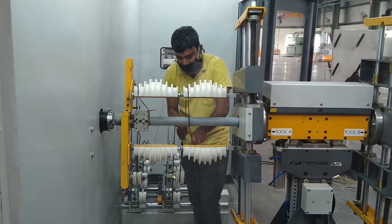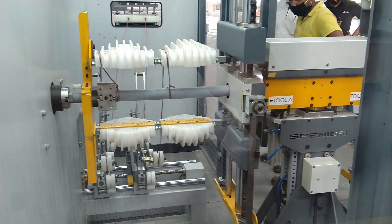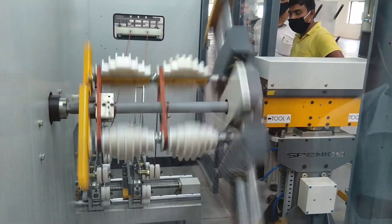The machine can handle coils from 150 mm to 1500 mm in length. Coil length can be adjusted as per needs through equally moving jaws from the center.